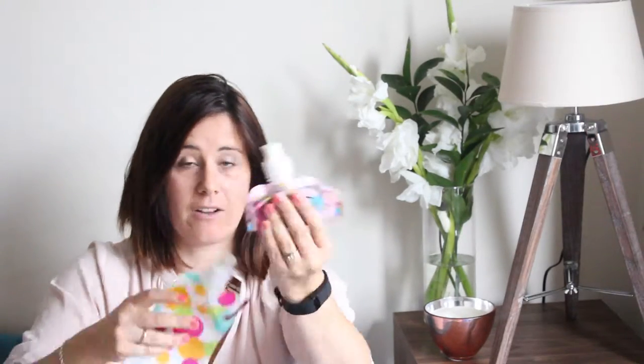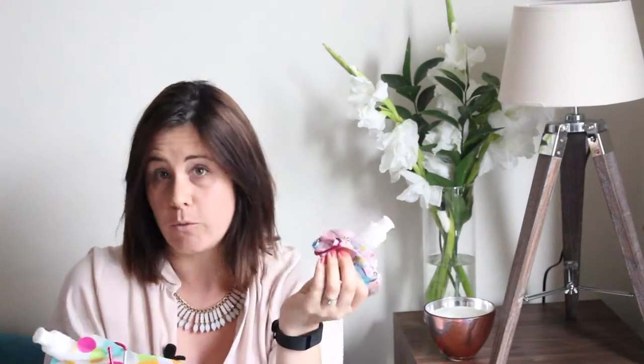They also fold up really neat and small into the bag, and obviously they're completely reusable — just easy to wash out with some warm soapy water. Absolutely love those, and a bargain too.